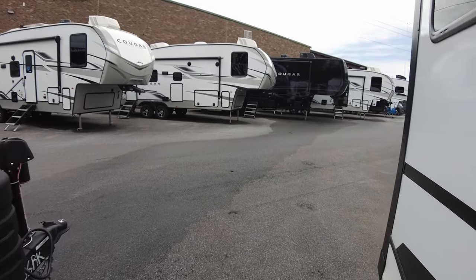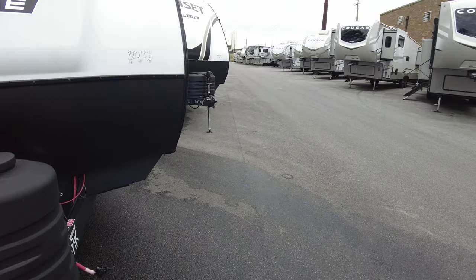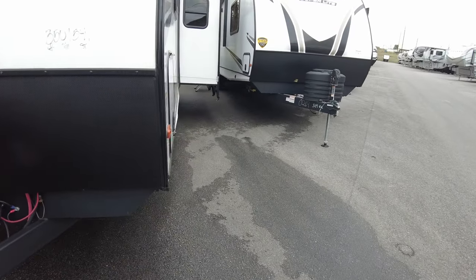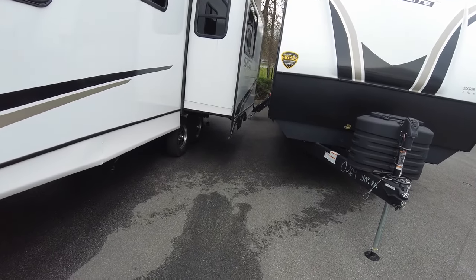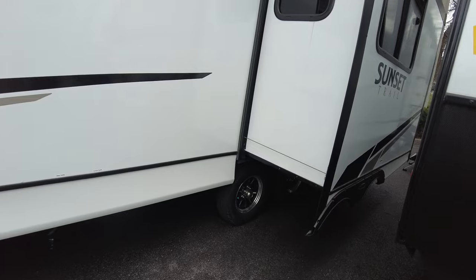While I like the layout of these Sunset Trails, the quality is just not near the Jayco — or even the Cougar for that matter.